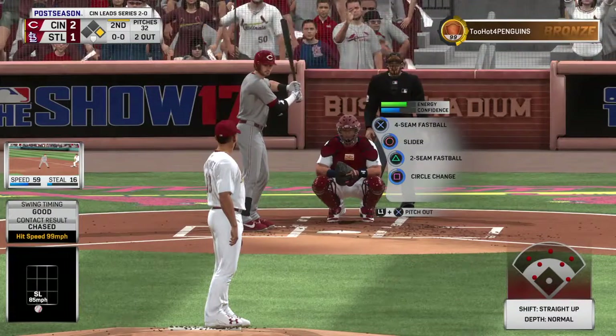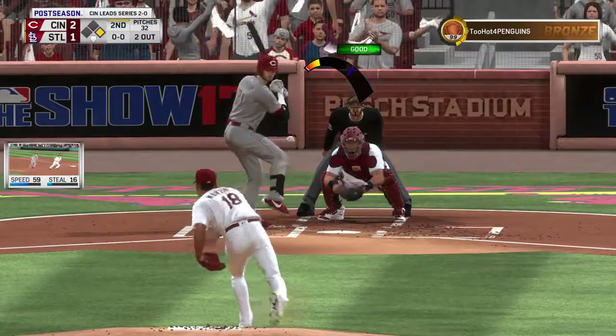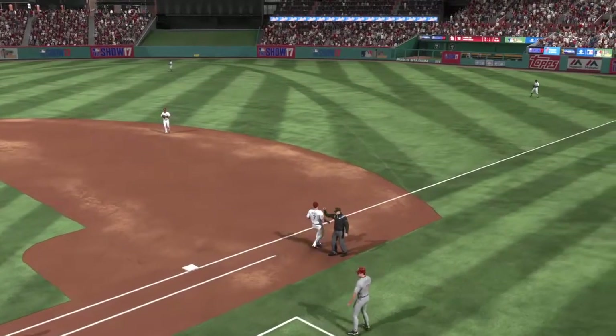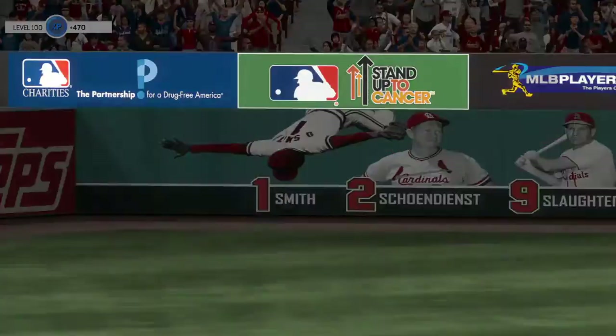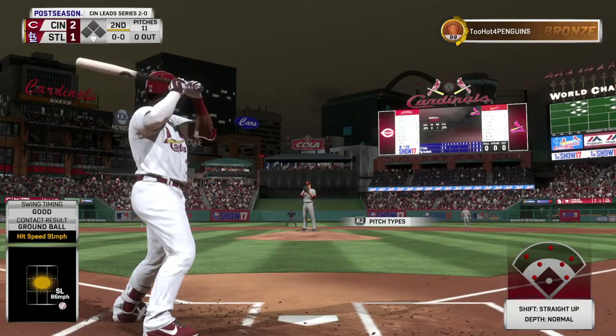Trying to pick things up where he left off. Tyler Naquin trying to keep things going now with the runner at first following the RBI single. Ripped on the ground to first — and he'll step on the bag himself. So digging in now, Marcel Ozuna.